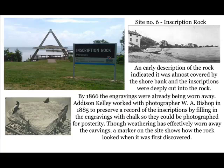Site number six: look across the street — this is Inscription Rock. An early description indicated the rock was almost covered by the earth bank, and inscriptions were deeply cut into the rock. By 1866, the engravings were rapidly disappearing. Addison Kelly worked with photographer W.A. Bishop in 1885 to preserve a record of the inscriptions by filling in the engravings with chalk so they could be photographed for posterity. Although weathering has effectively worn away the carvings, a marker on this site shows how the rock looked when it was first discovered.